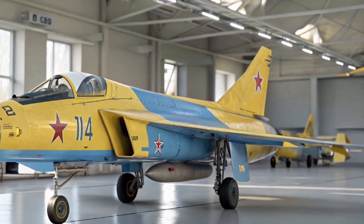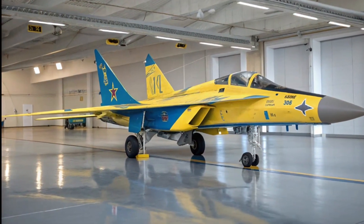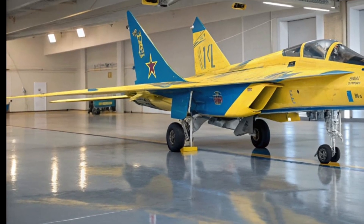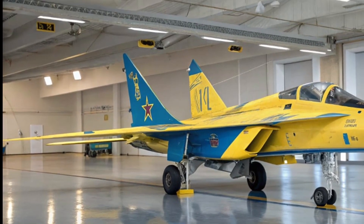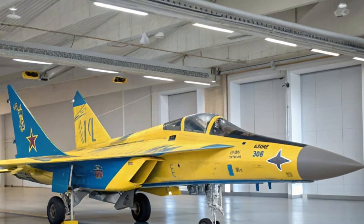Constructed with a mix of titanium and aluminum alloy, the airframe balances durability and weight efficiency. Its matte gray finish, streaked with wear and test markings, speaks to its role as a working prototype rather than a production aircraft.